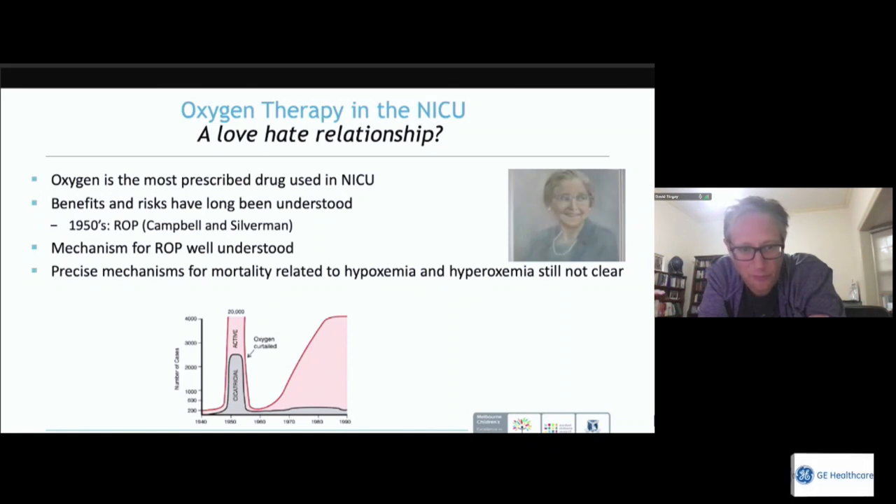Those risks were initially related to retinopathy of prematurity, with foundational work by Professor Campbell in Melbourne and Professor Silverman in the US. We have a good understanding of the mechanisms linking oxygen and ROP, but we don't have a good understanding of the mechanisms that lead to risk from too little oxygen causing hypoxemia or too much causing hyperoxemia beyond the eye itself.